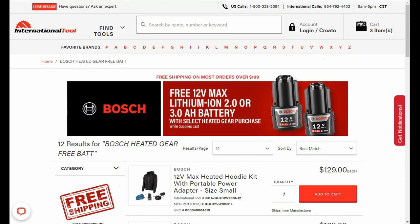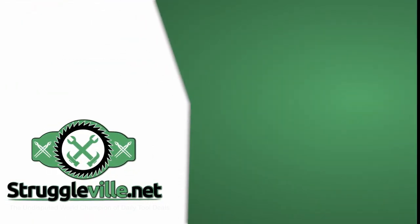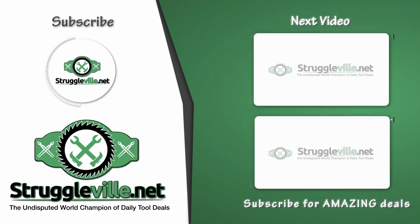Now this deal is only good for November 17th unless they extend it, and while supplies last. There is a link down below — make sure to give the video a like and subscribe. I'll see you guys next time.